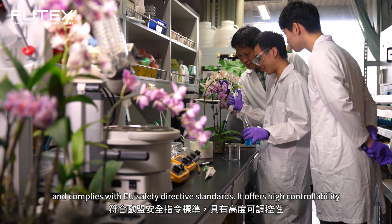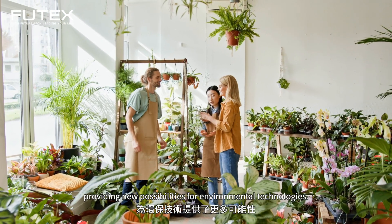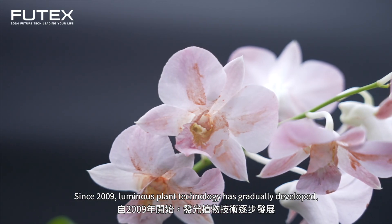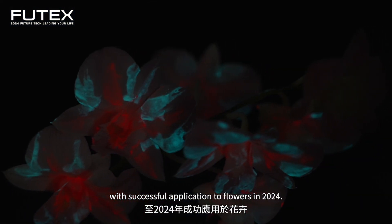It meets European safety standards and is suitable for use across many plant varieties, providing greater potential for environmental technology. Since 2009, luminous plant technology has gradually developed, with successful application to flowers achieved in 2024.